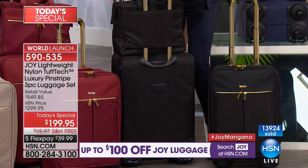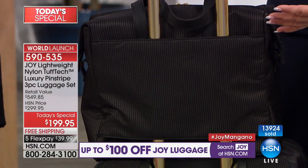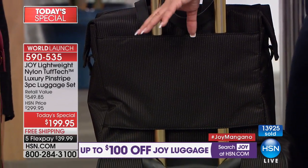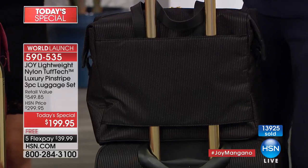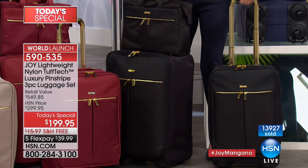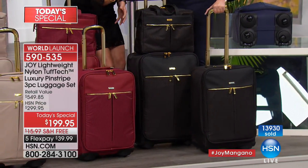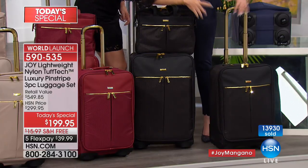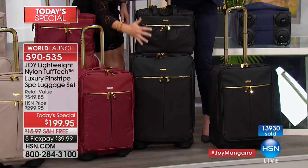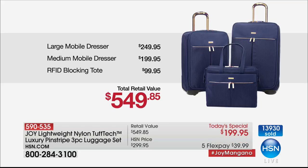Let me show you every detail — the trolley strap. Did you ever see people in the airport where their handbag flips around the trolley handle? These wheels — you can see it's like gliding on ice. And this is all free. Do we mention that? You're buying what's in Joy's left hand — the 22-inch — and the 25-inch and the tote briefcase are all for free.